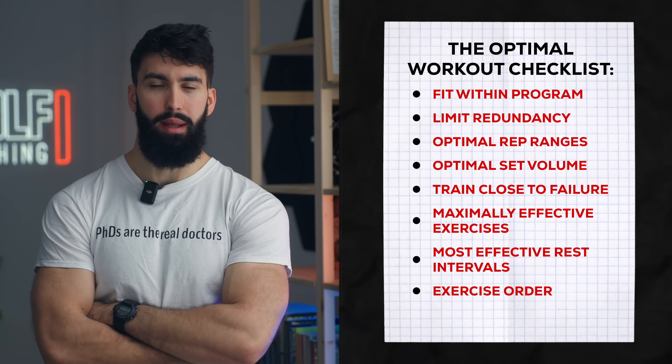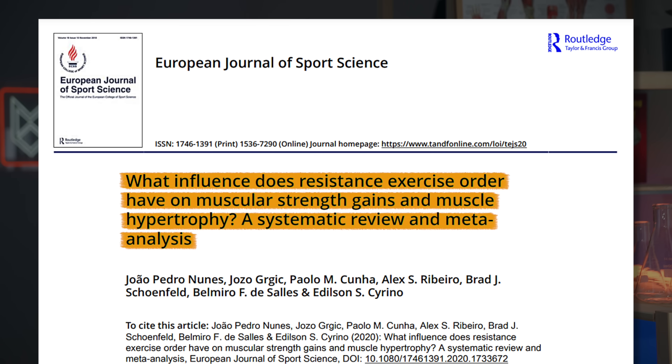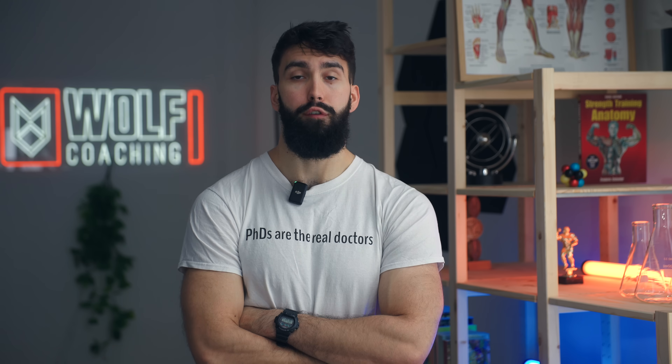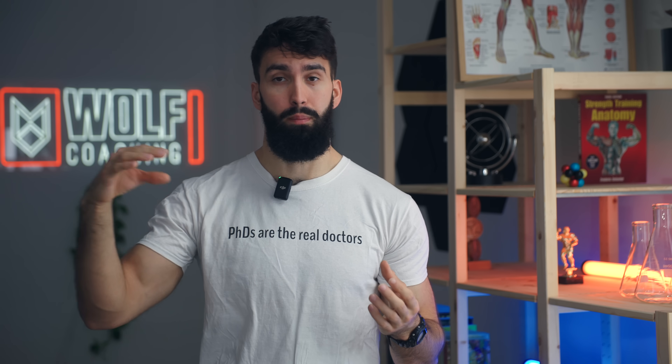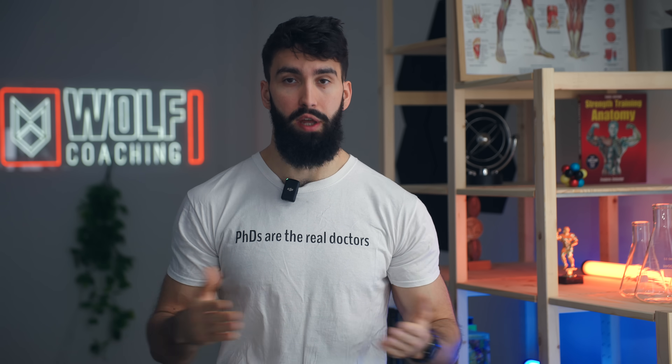Exercise order within your session isn't all that important. Generally, there may be a very slight marginal benefit to starting with the exercises that are most important to you. If you're focusing on your lats, maybe starting your back workouts with lat exercises is a good idea. We'll also generally want to order sessions in a way that maximizes performance across the board. If starting with barbell bent-over rows reduces performance on the subsequent lat pulldown, but starting with lat pulldowns doesn't reduce performance on rows, you'd want to do pulldowns first. As a general rule of thumb, more compound exercises should probably come first.